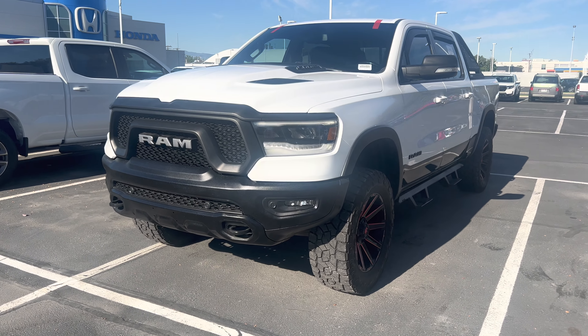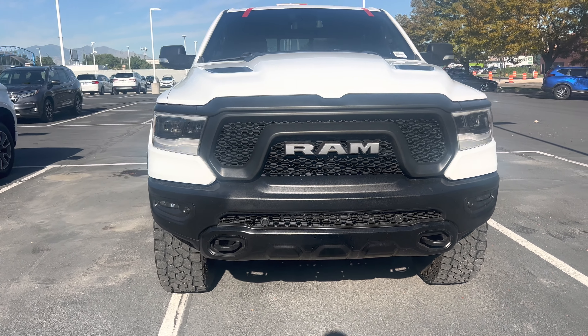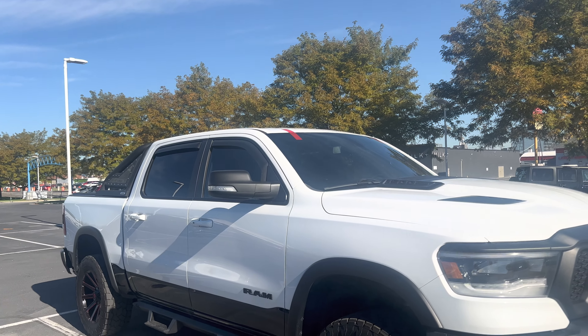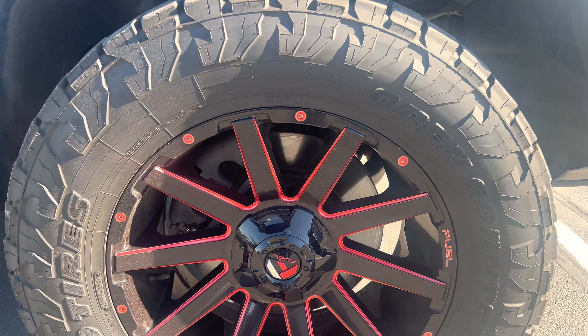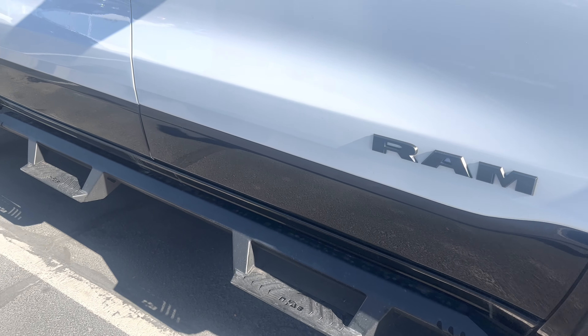Hi, this is Nina Holtz from Tengar Fonda downtown in Salt Lake. I just wanted to shoot you a quick video of our 2019 Ram Rebel 1500. Looks like we just replaced the windshield on here. It does have aftermarket wheels and tires, and you have your little side steps.